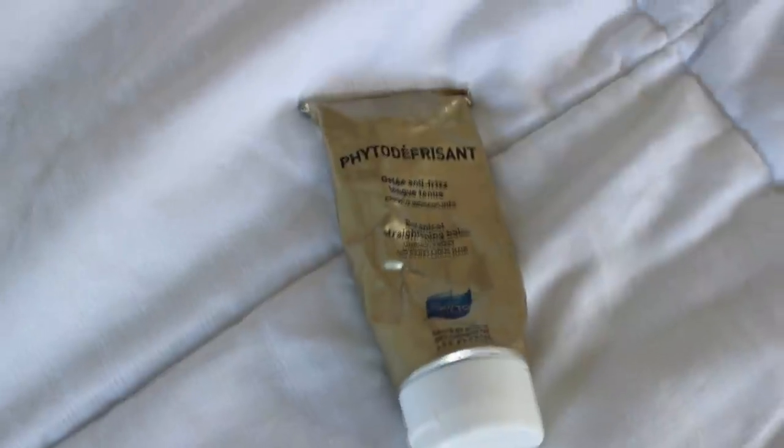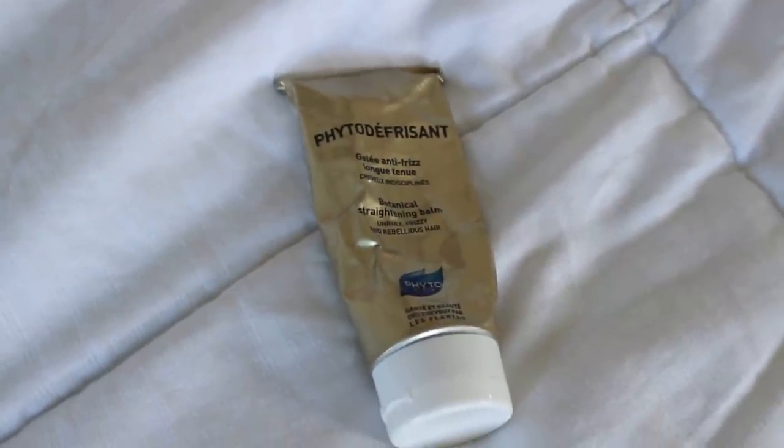A discovery I made is the Fido des Frisons — it's a botanical straightening balm for frizzy and rebellious hair, which is exactly what my hair does. You just put a little bit on wet hair and smooth it in, and your hair will not frizz. If you have really processed, color-treated hair, no frizz. I swear it's a miracle. I don't think I could live without this product. When I run out, I've already checked to make sure I can get it shipped back to the States. It is that good.